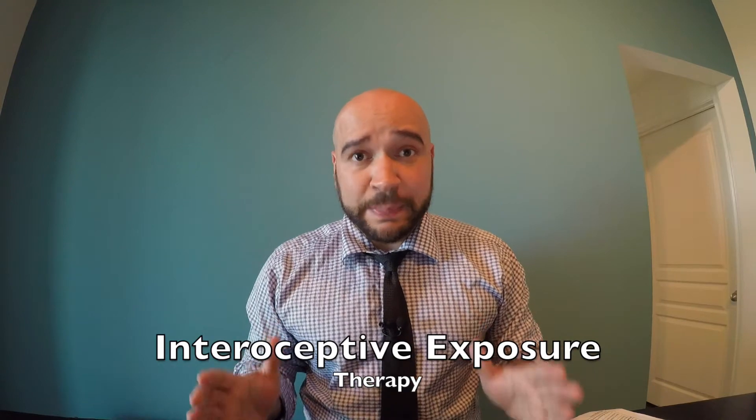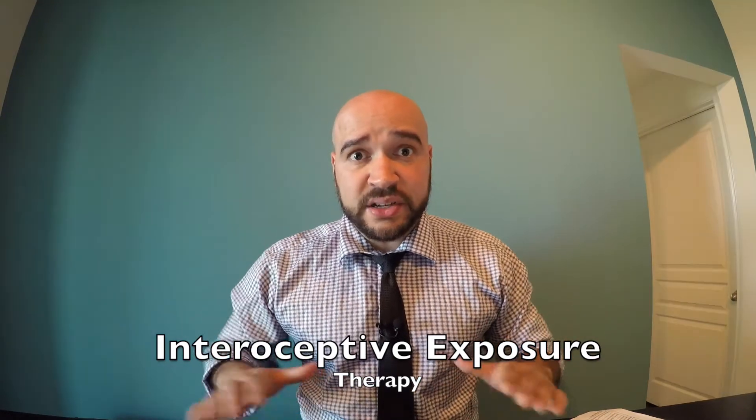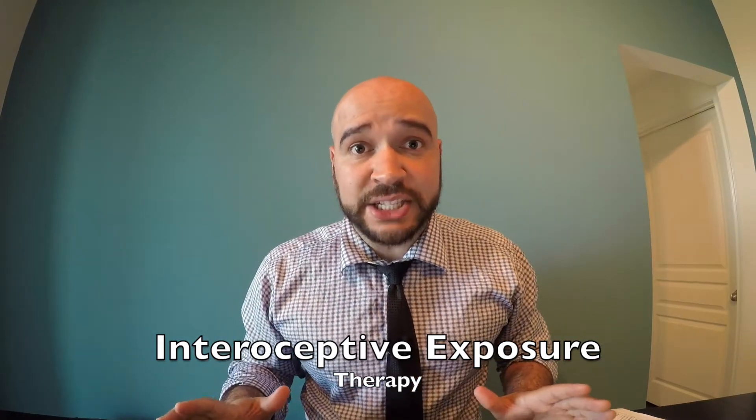It is not dangerous, but even people without panic tend to feel discomfort. However, it is part of the exercise.